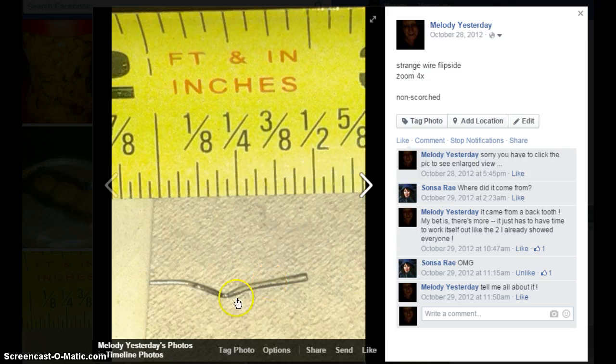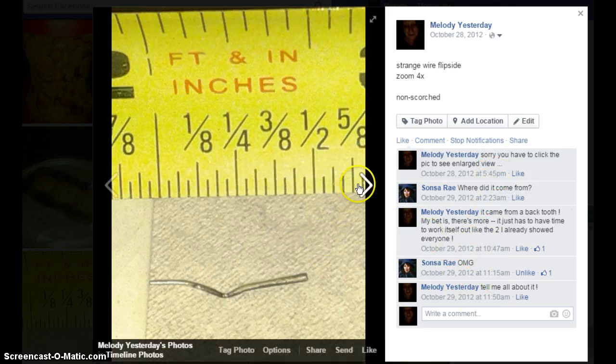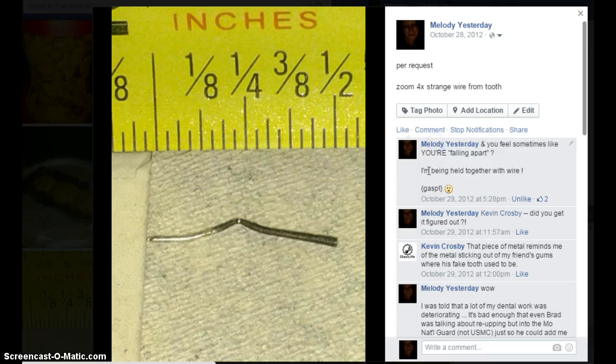It's about an inch and a half long, but it's bent. Someone requested that I take pictures of it with a ruler, and I'm trying to joke about it there, saying I broke off my butterfly antenna.